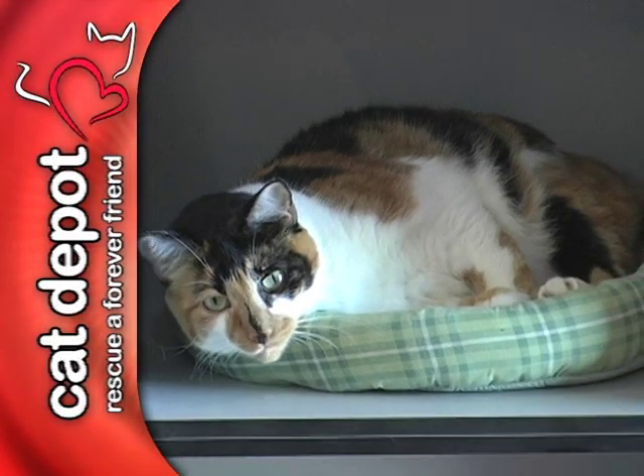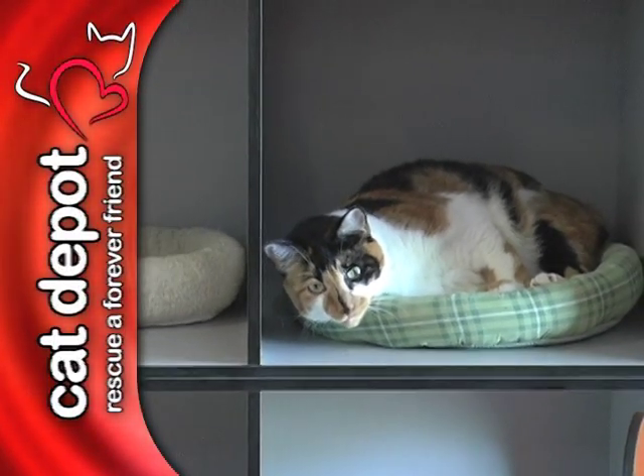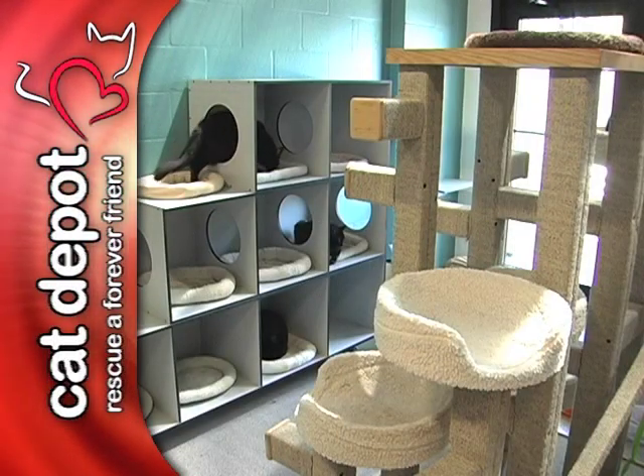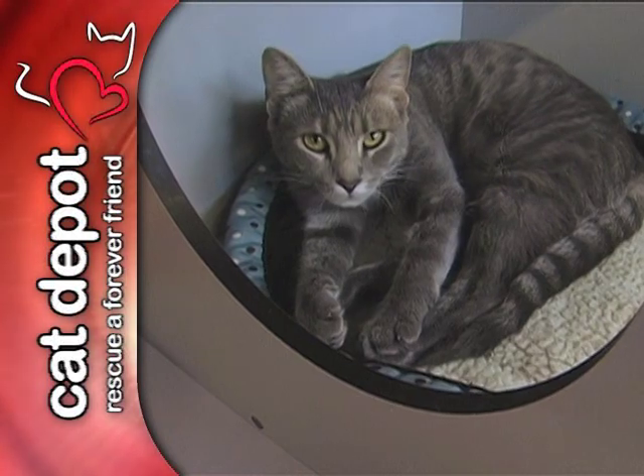The gray cat furniture was designed with our cats' health in mind, providing privacy for each cat, yet keeping them visible for adoption. As you will see, the cubes are a big hit.